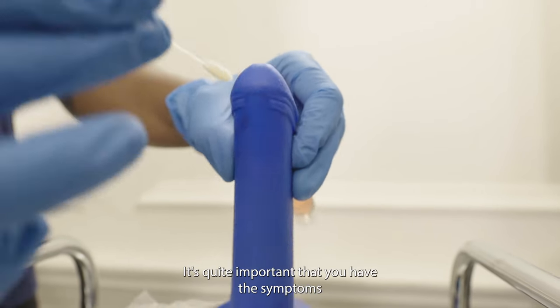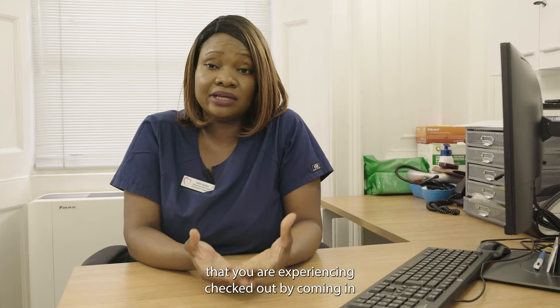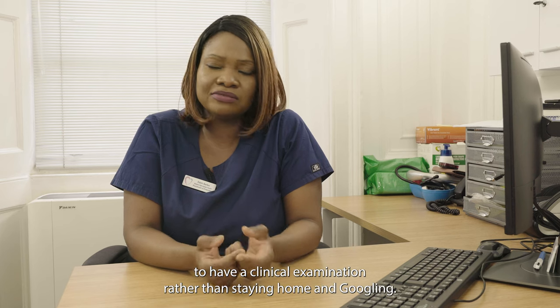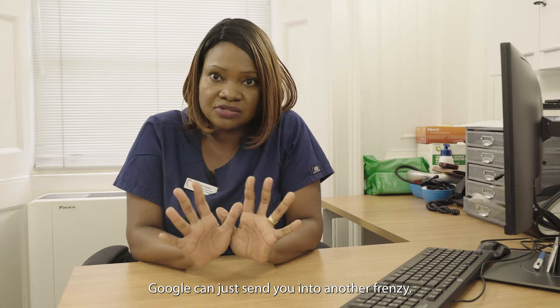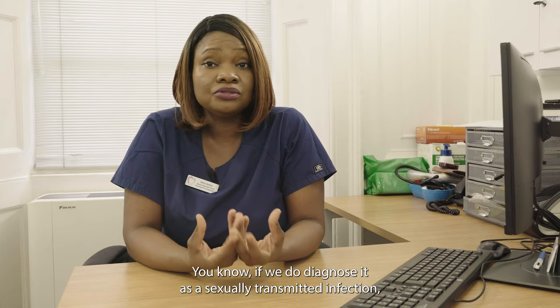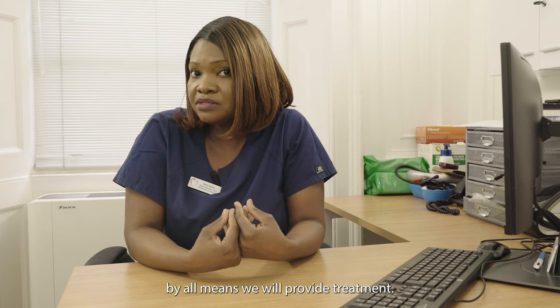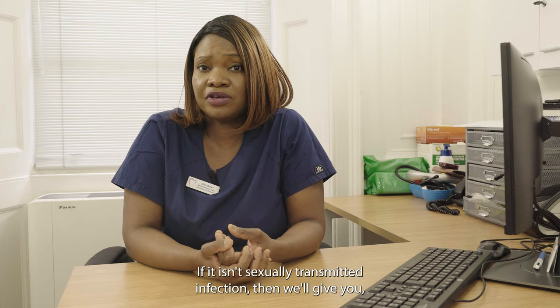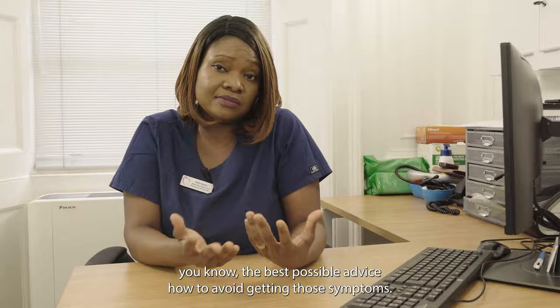It's quite important that you have these symptoms checked out by coming in for a clinical examination, rather than staying home and googling — Google can just send you into a frenzy. If we do diagnose a sexually transmitted infection, we will provide treatment; if it isn't an STI, we'll give you the best possible advice on how to avoid getting those symptoms.